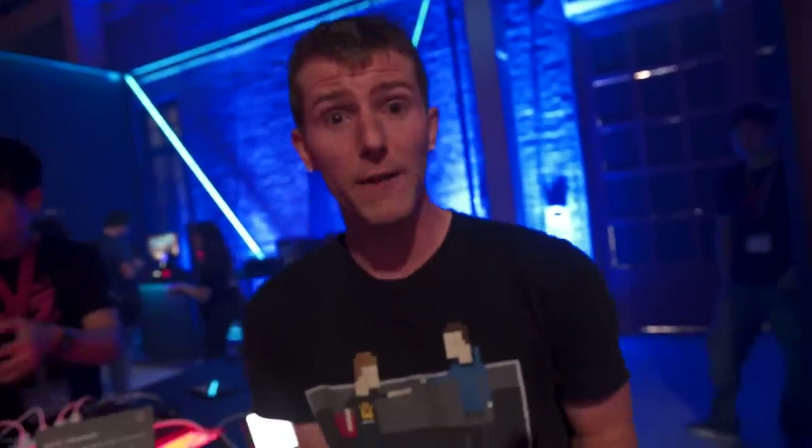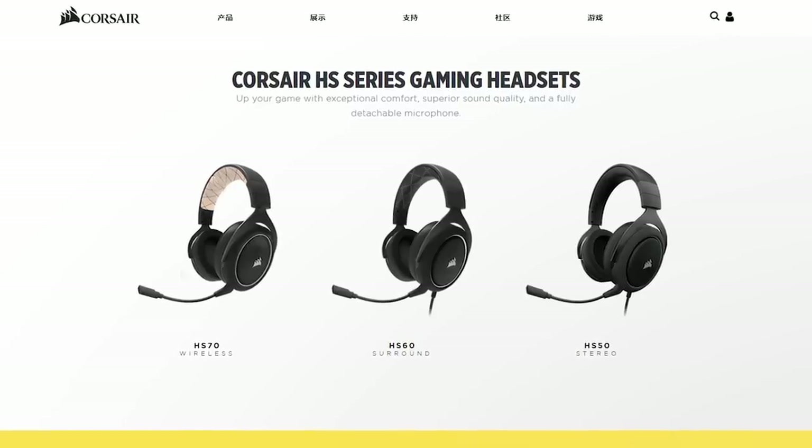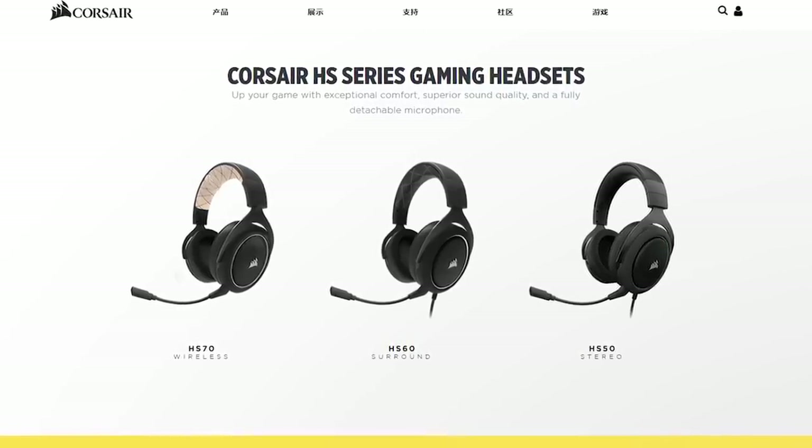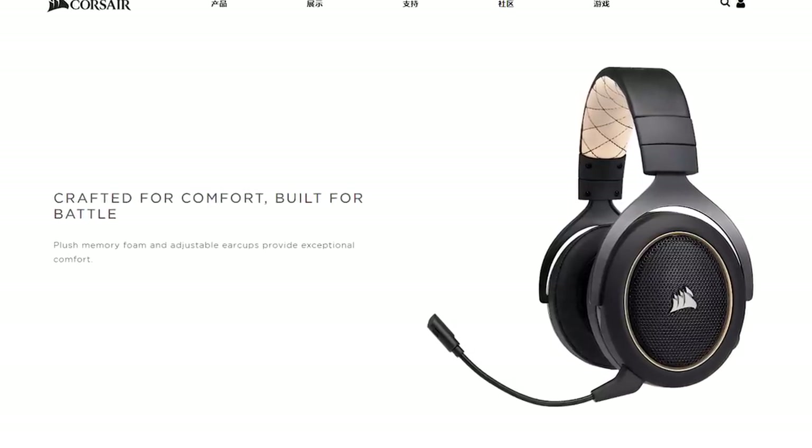Thanks again to Corsair for sponsoring our content here at Computex 2018. Corsair's new HS70 wireless gaming headset offers great comfort and sound quality with a fully detachable microphone and up to 16 hours of battery life.